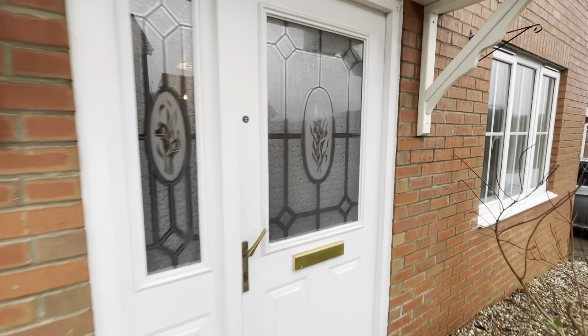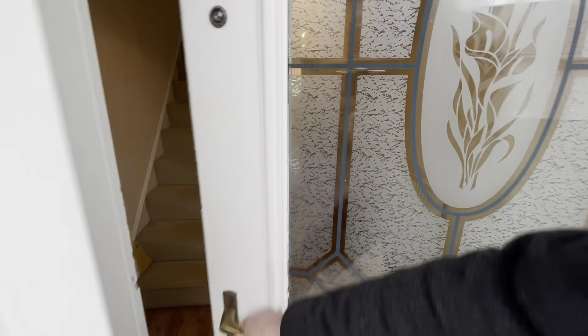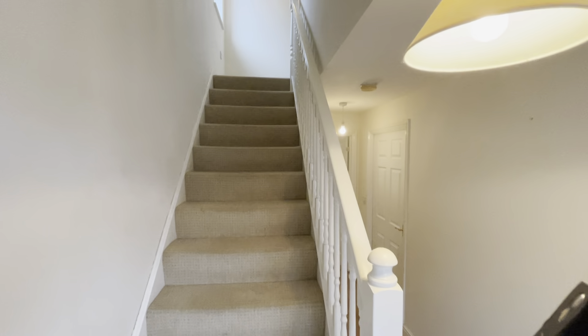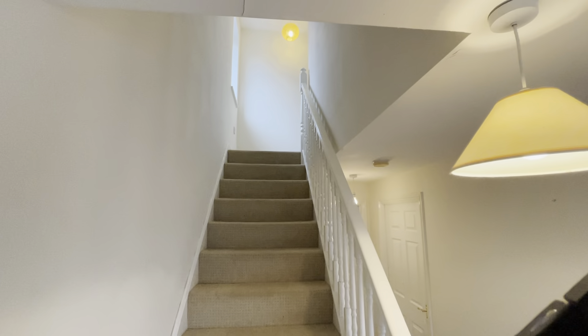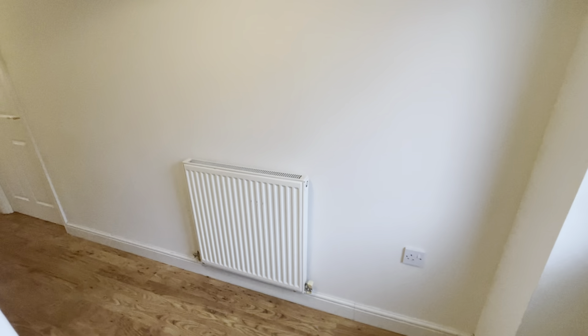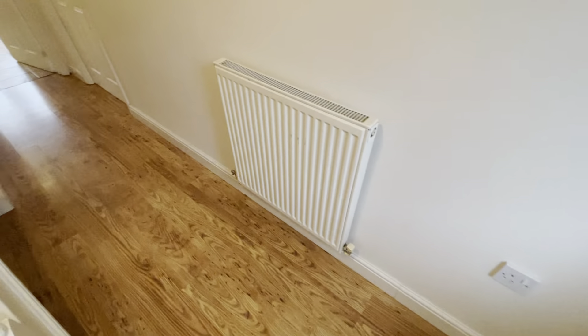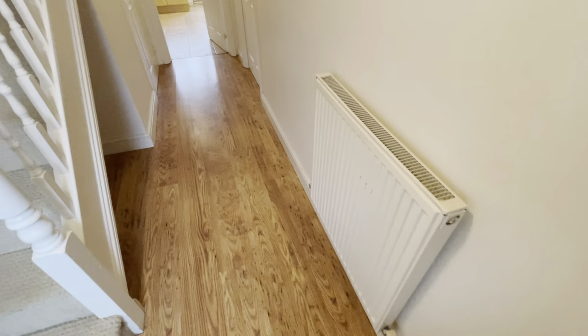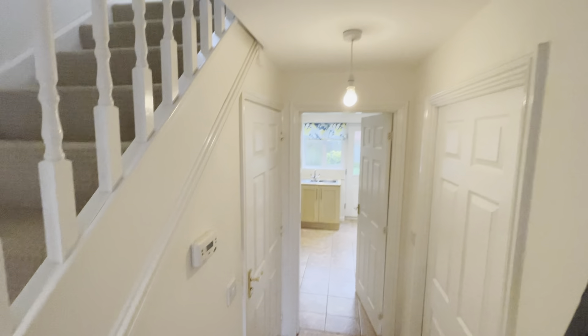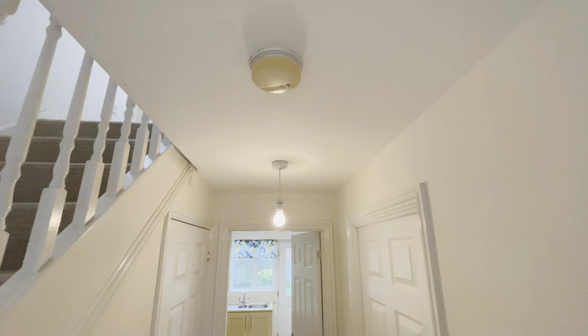In through the front door into the entrance hall with stairs leading to the first floor. We have a radiator, laminate flooring, a little under-stairs space, a thermostat for the central heating — it's gas central heating — and we have a smoke detector.